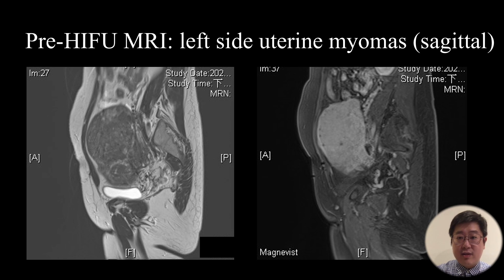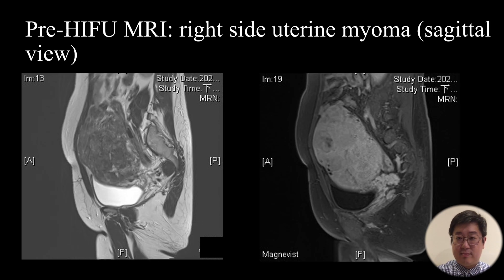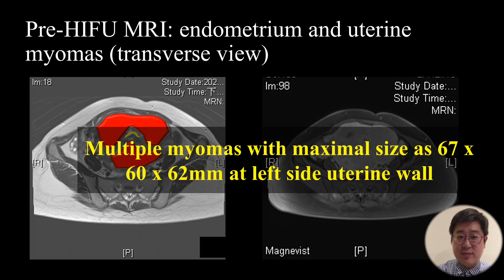We further separate the myomas into different areas. This is the left-side uterine myomas, the middle area of uterine myomas — where we can see the endometrium and the fibroids — and the right-side uterine myomas. We can also view all fibroids together as a single entity mass. In the transverse view we see the endometrium and the uterine myomas. The patient has multiple myomas with the maximum size of 6.7 cm located at the left uterine wall.